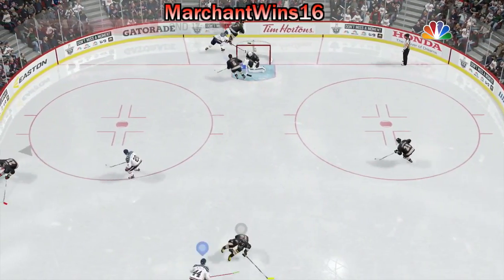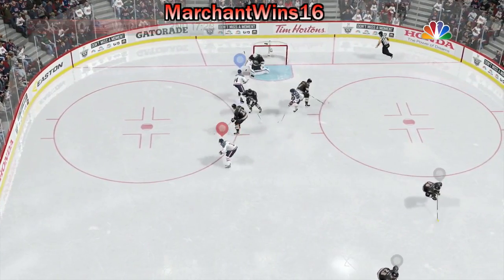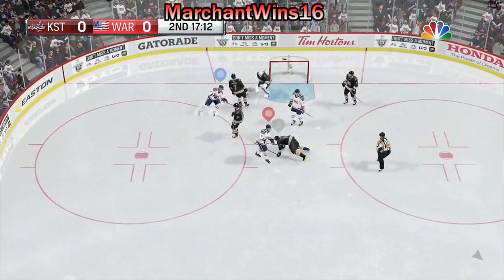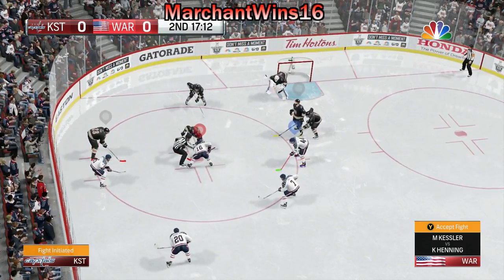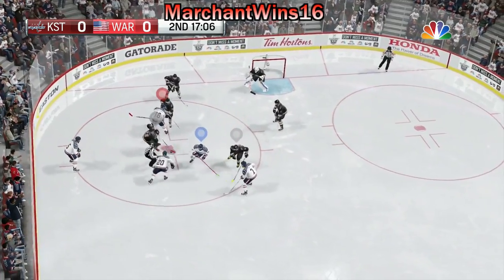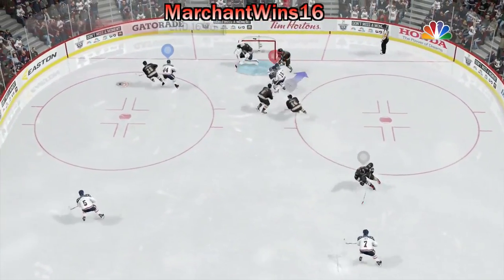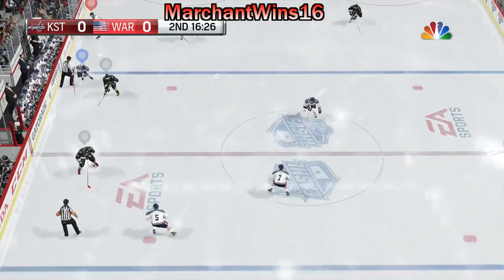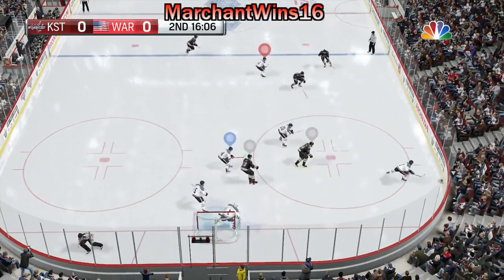The puck is grabbed by Marchand. Wonderful save — what skill by both goalie and shooter. Not a lot of room to score from in that area. Great save. That means there might be something going on here — at least one guy's hot. This is not the first time we've seen this in this game. Thrown to the slot at the front of the net. Washington's controlling play now up the wing. Here's a wrister. Just missed high.